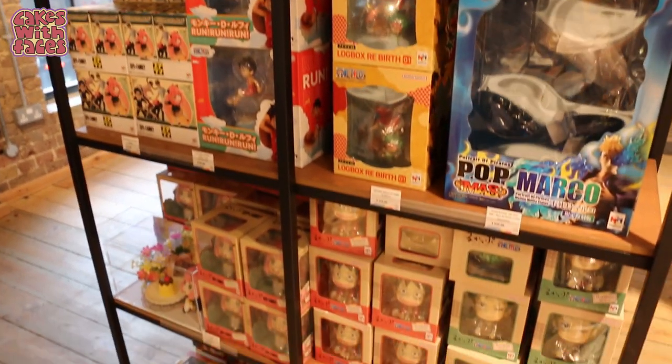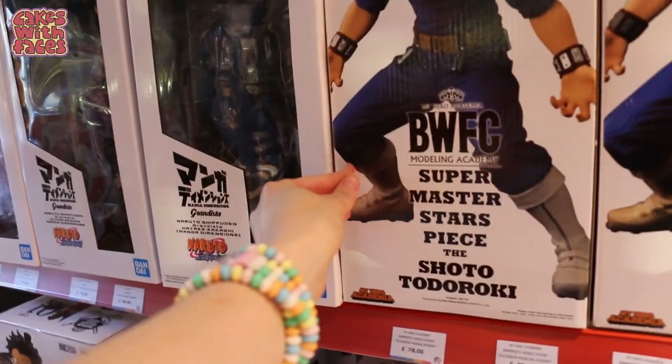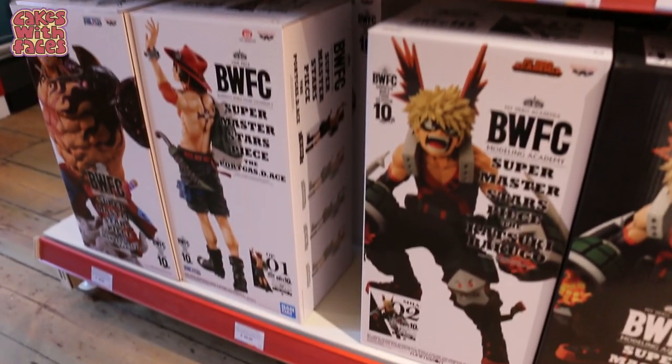We've got a little shelf of figures — it's just like a department store, all anime stuff. These are some big boxes that would take up a good amount of suitcase space if you bought them in Japan.